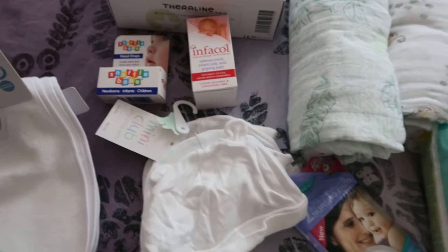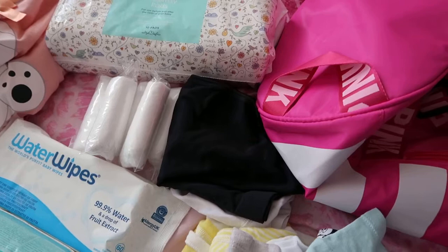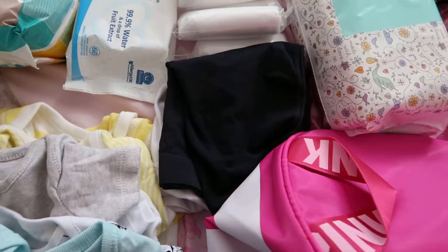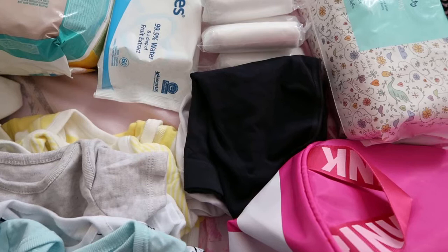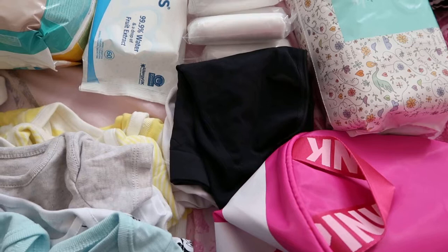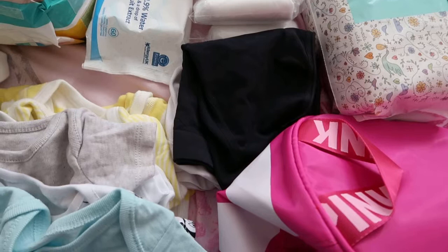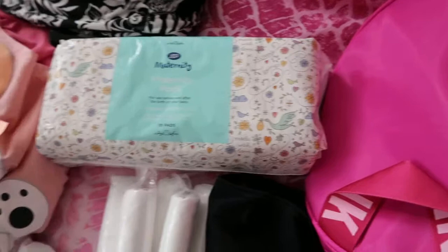Moving on to items for myself — I have some disposable underwear, which came in really handy last time because you bleed a lot after having a baby. I also have some c-section underwear. I'm not sure if I'll use them straight away, but I did last time. You can get them from Boots or John Lewis in the UK. They're good because there's a gap between the cloth and the scar, so they don't sit directly on it, which is really important after a c-section. I also have maternity pads, which are always needed whether you've had a cesarean or not.